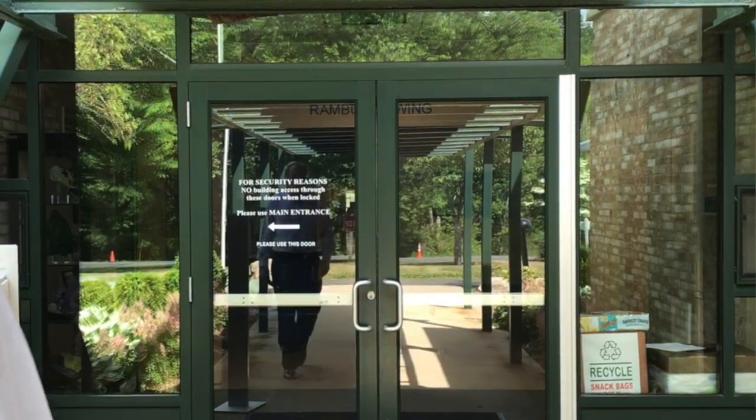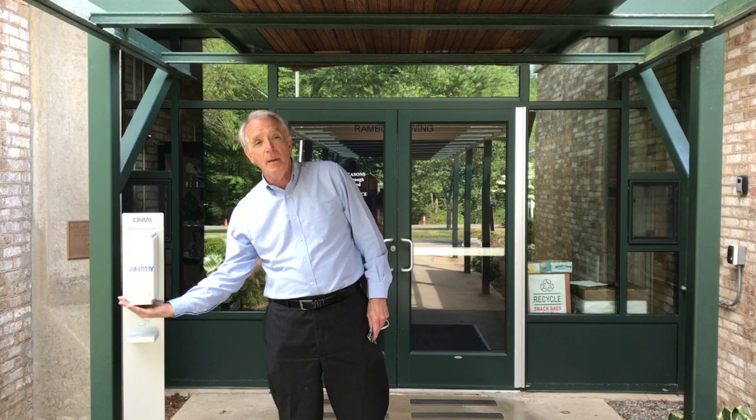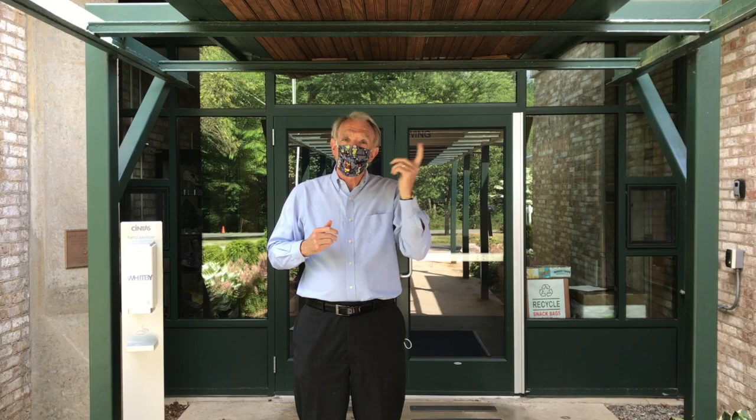Greetings Whitby School, Jack Creighton here coming to you from a quiet campus. I've just come from the parking lot and as you come in the door, first of all we're going to ask that you hand sanitize — make sure you take care of that before you start off. And of course because everybody has to wear a mask, I've got my mask, I'm going to put it on, and we're going to go inside. I want to give you a look at what some of the classrooms are going to be like when we start on September 1st.